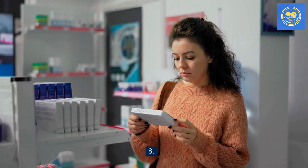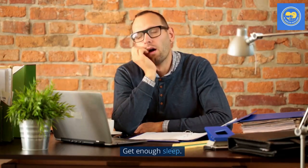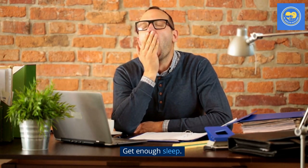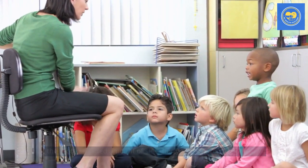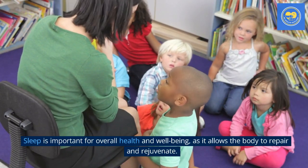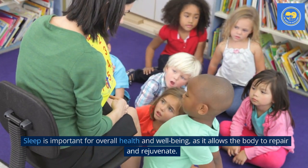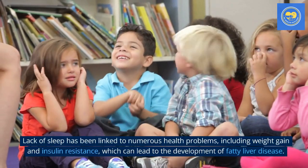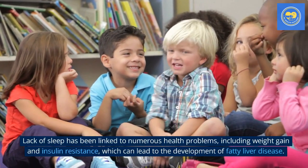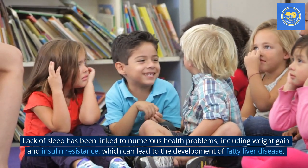Tip 8: Get enough sleep. Aim for the recommended amount of sleep for your age group each night. Sleep is important for overall health and well-being, as it allows the body to repair and rejuvenate. Lack of sleep has been linked to numerous health problems, including weight gain and insulin resistance, which can lead to the development of fatty liver disease.